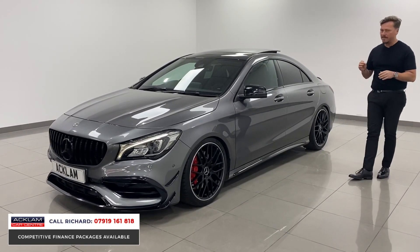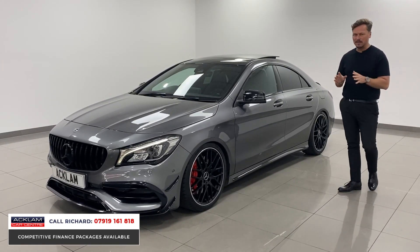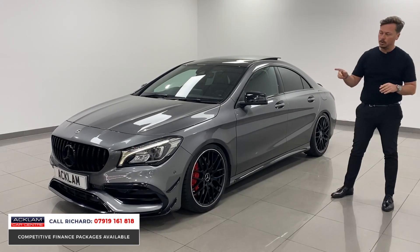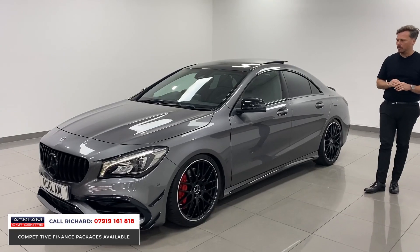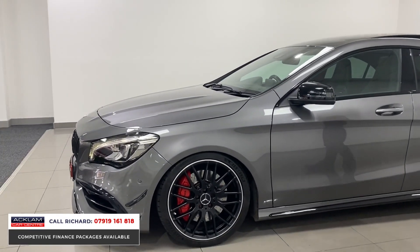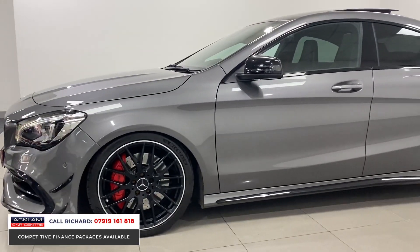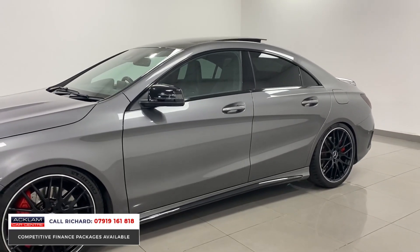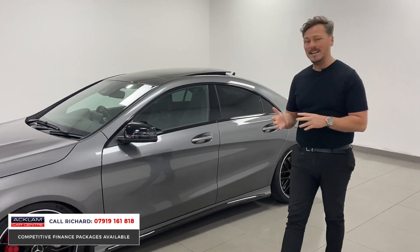With the right specification, it's got the aerodynamic package which transforms the car and makes it super aggressive looking. It's got the Panamericana front grille, which transforms the front end, a night package with black styling, 19-inch forged wheels, panoramic sunroof which tilts and slides, and the AMG performance sports exhaust.